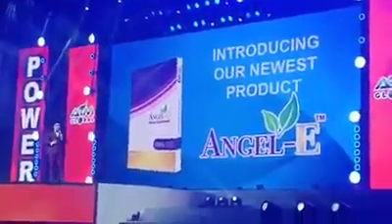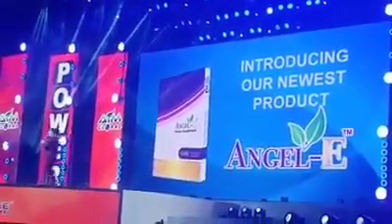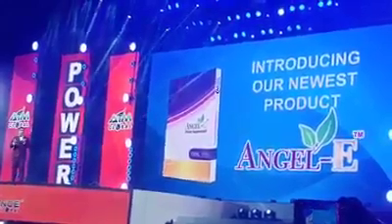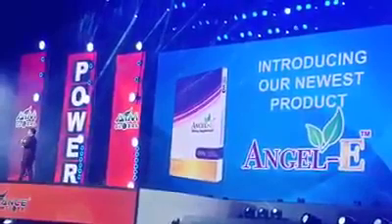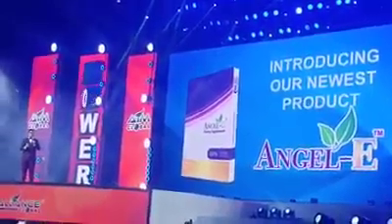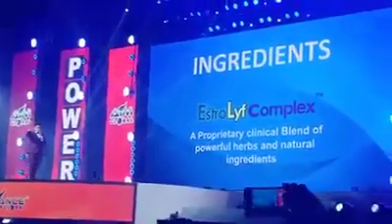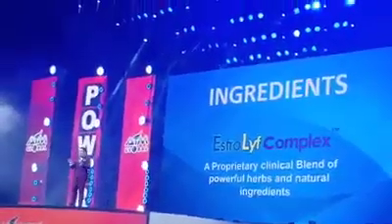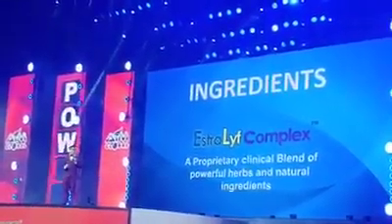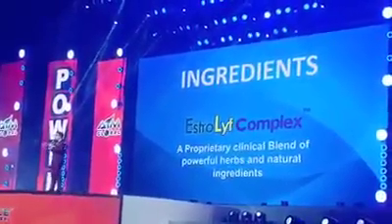Leaders, distributors, and customers are asking: what is your newest product, why is it called Angel E, and what is Angel E all about? On the 13th year anniversary, here's the answer. Angel E Next has what we call Astrolife Complex — a proprietary clinical formulation of herbs and natural ingredients with clinical studies, meaning the ingredients of this product have proven effects on our claims.